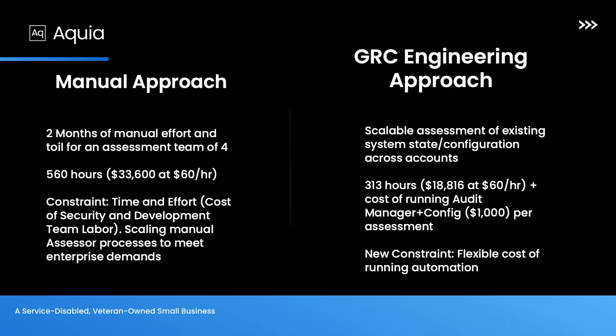This is all napkin math, by the way — going off of what I see, but I wanted to dial it in for the sake of quantifying. From an assessor standpoint, the manual approach is roughly about two months of work. If we say that's 560 hours of work across those two months, we get about $33,000 in assessor time and labor at $60 an hour. Our constraint is time, effort, and human capacity to assess systems. With the approach of leveraging Audit Manager, we now have a scalable assessment we can deploy into really any account within the authorization boundary. We've now chopped down 560 hours to 313 hours, given the cost of running Audit Manager at about $1,000 for two months. Our new constraint is now the flexible cost of running automation.